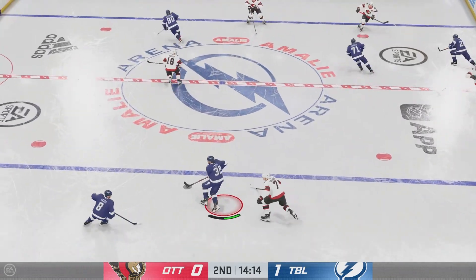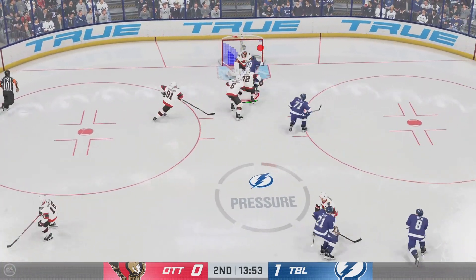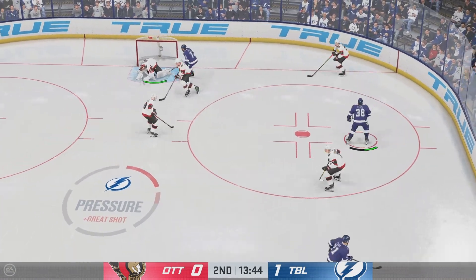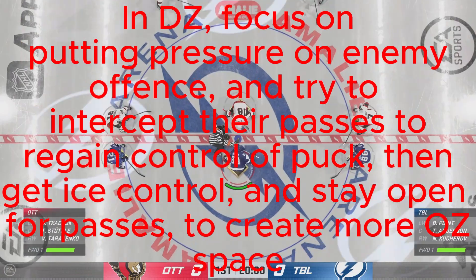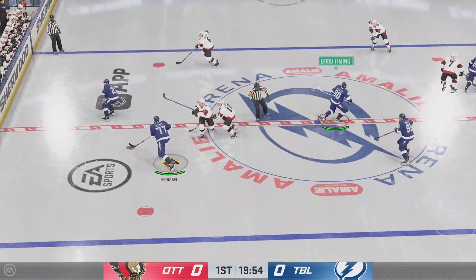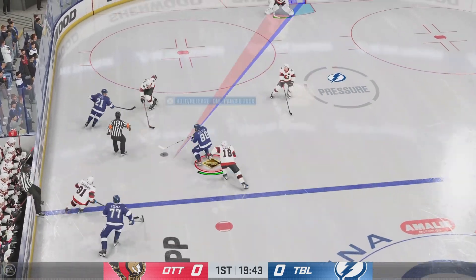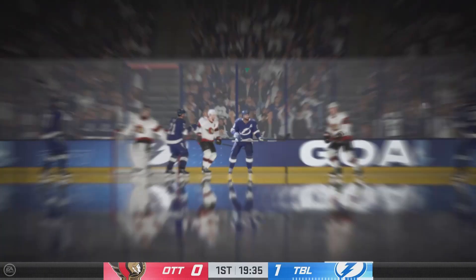Tampa Bay's got the puck in the defensive end. To the front, and he makes a save there. Now for puck drop. The Lightning have established possession here early in this one as they win the draw. He scores!